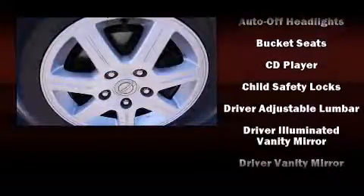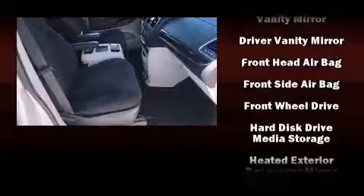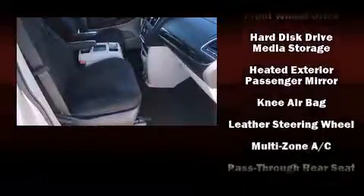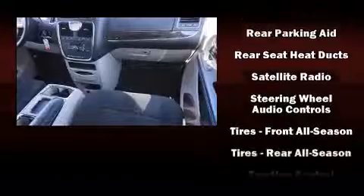Chrysler also prioritized safety and security by including head curtain airbags, front and side impact airbags, and four-wheel disc brakes with ABS. Various mechanical systems are monitored by electronic stability control, keeping you on your intended path.